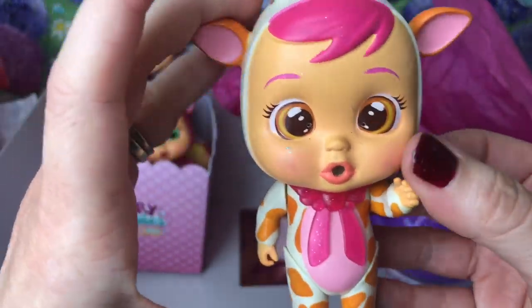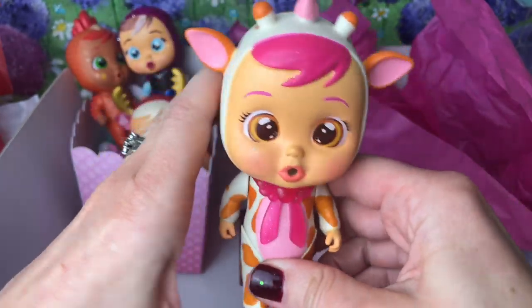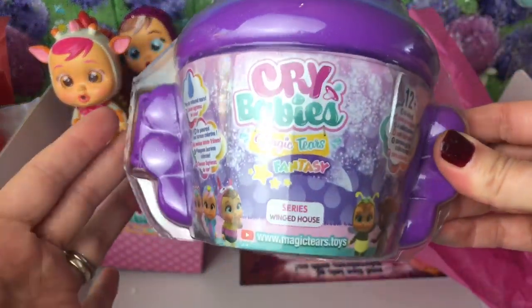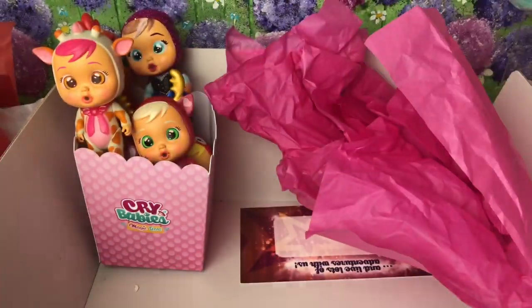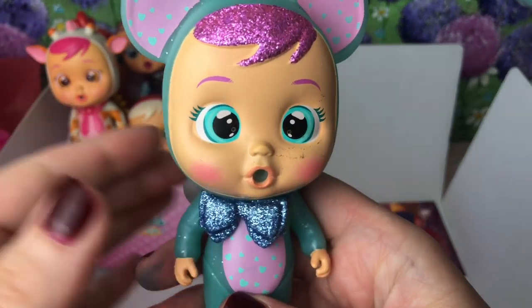And next in our red tissue we have got Gigi, our little giraffe. Gigi's from the very first wave of Magic Tears babies! It looks like we've got another Winged House series - that's a brand new one I still have to open. And finally we've got Alala, and she's the lovely glittery variety.